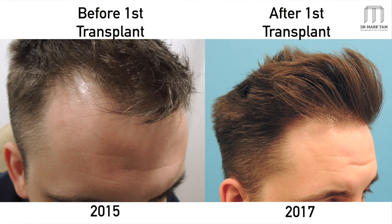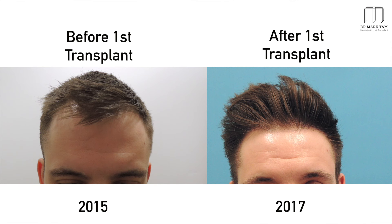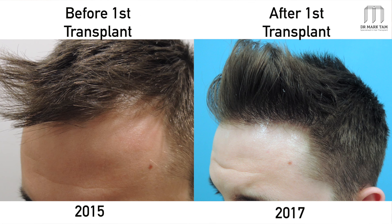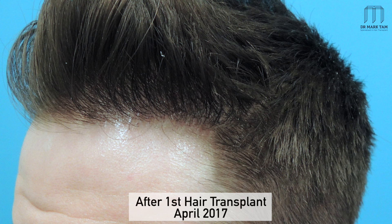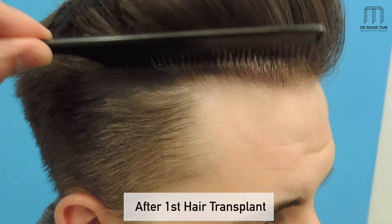What we achieved is a much straighter hairline and a less receded look. I treated the area with approximately 800 grafts, which is a really small number — back in 2015. After his first treatment, you can see we have achieved a really good visual improvement already.